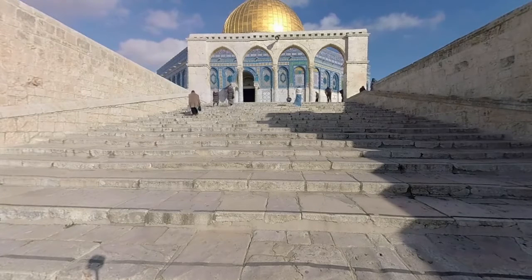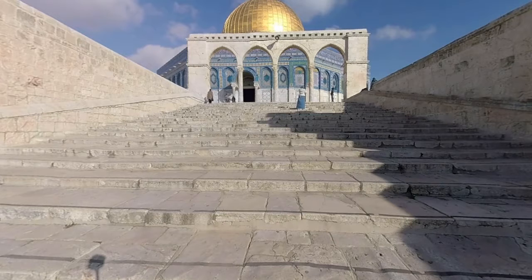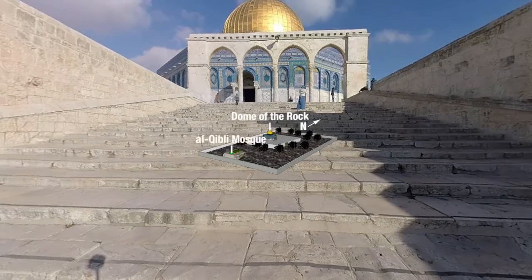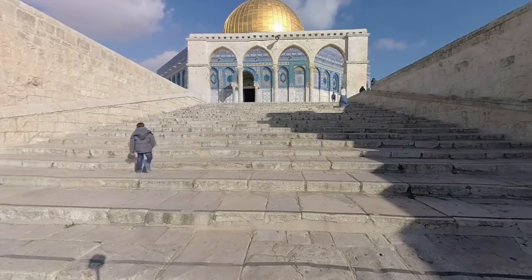Behold, what you are about to see is an unprecedented high-definition tour of Jerusalem's Al-Aqsa Mosque compound in 360 degrees. You can look through Islam's third holiest site in more detail than ever before. Millions of feet have walked these grounds and now you can join them. This tour will take you inside the Dome of the Rock and Al-Qibli Mosque and around many of the other religious landmarks on the compound's 14-hectare grounds. To experience Al-Aqsa in 360 degrees, drag your mouse around the screen to navigate, or tilt your phone in the direction you'd like to view.